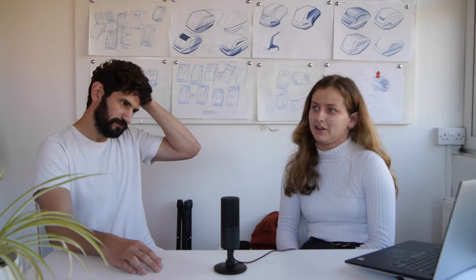We also went to Batchworks, where they use recycled and sustainably sourced materials and 3D print to design and manufacture objects. There are some really nicely designed consumer products — simple and clean. Pretty cool.